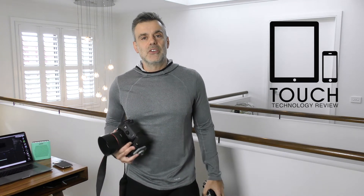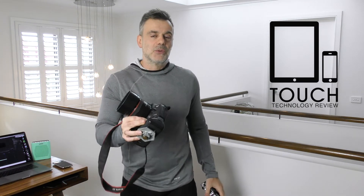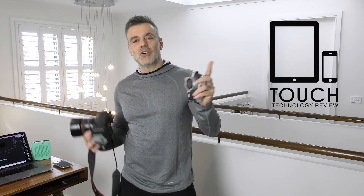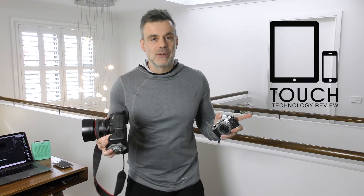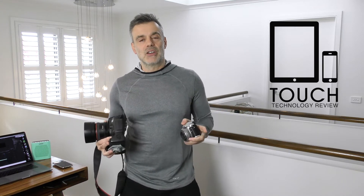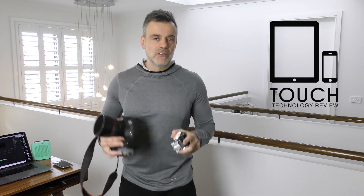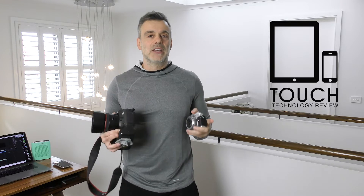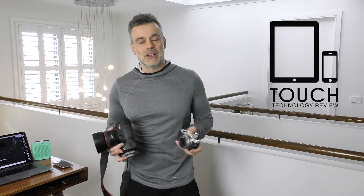Welcome to Touch Technology Review. Today, a quick response to a viewer inquiry on the channel. Thanks very much for all the viewers and all the comments coming through. It's really great to see the interaction going on, and it's always a privilege to come back with more information wherever possible. I'll always do it in the comments, and where possible I'll also come back with a direct video response such as this one. The reason I chose this particular question is that I think it's a dilemma facing many of us now in 2019.